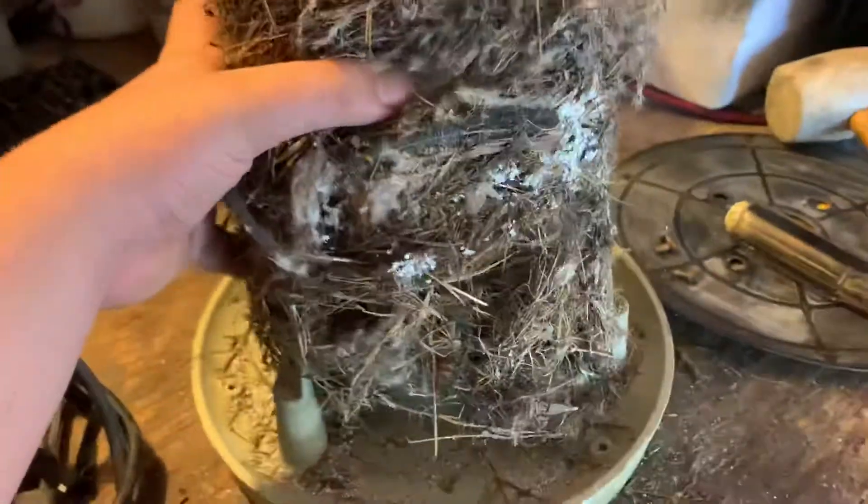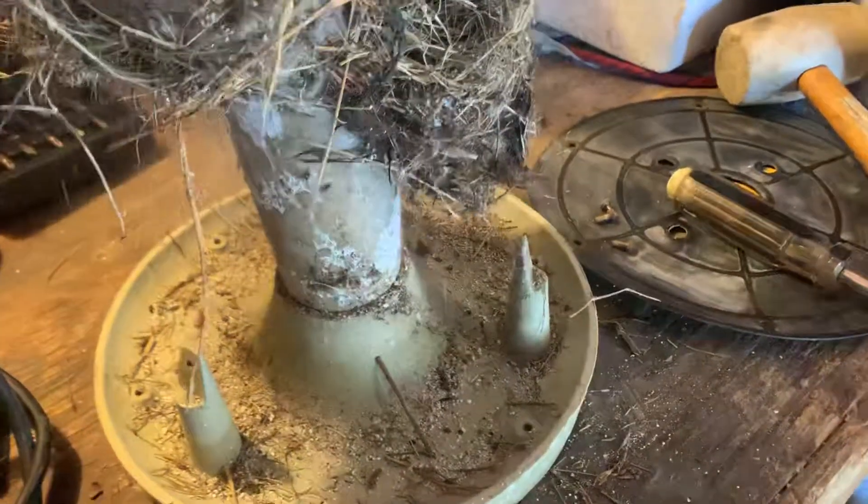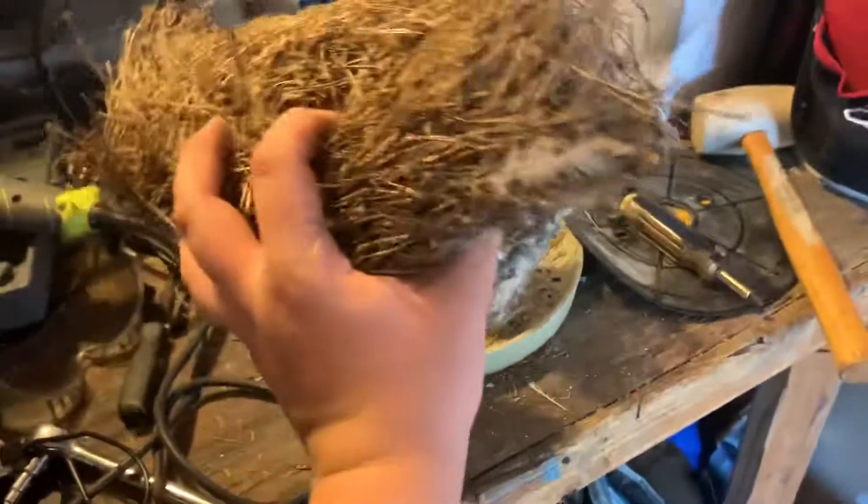It's a bird's nest! Let's see how big this thing is — it might be an owl's nest because there's like owl pellet stuff in there. There's the bird's nest that was inside of the ATI — probably multiple bird's nests because look at that! That is huge. I might save this as a souvenir from my ATI. It's like the shape of it too. This is the craziest thing I've seen all day.